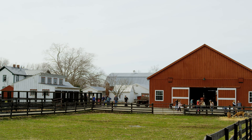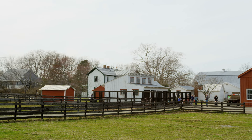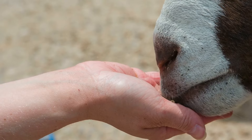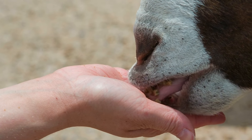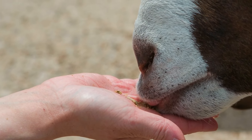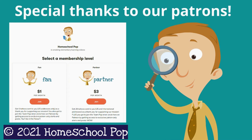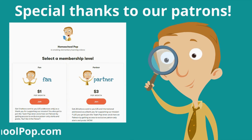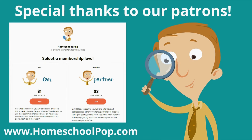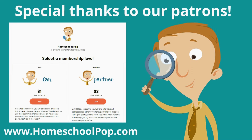The next time you're at a granja, see how many of the animales de granja you remember in Spanish. And if una cabra eats from your hand, please wash your hands afterwards — please, for real. Special thanks to our patrons for making videos like this possible. If you would like to support learning videos like this and get cool rewards, click the link below or visit homeschoolpop.com. As always, you are awesome — we hope to see you next time.